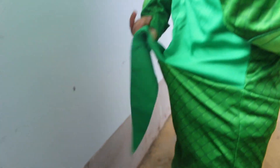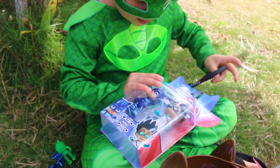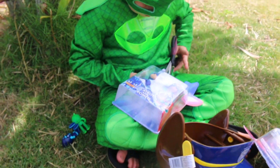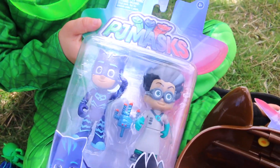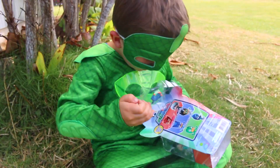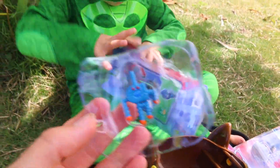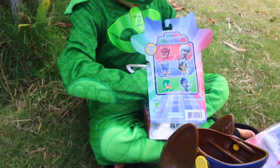And look at that tail! Like my tail. Okay now Dana is going to open up Catboy and Romeo. Romeo is definitely my favorite villain. He's pretty crazy. He has a huge head — yeah, a crazy huge head of hair. Gekko has super strength! Whoa! Look at that! Is that for Romeo? Yeah, that's for Romeo. That's one of the robots he made. He's a genius, you know.